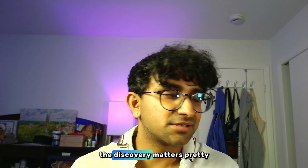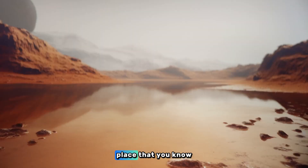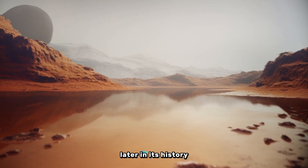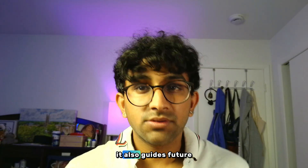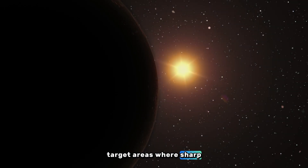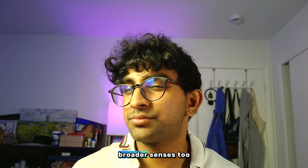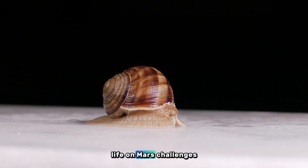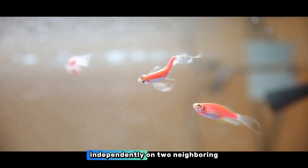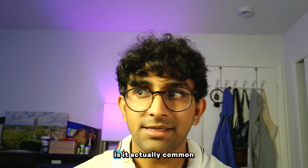Even with all these caveats, the discovery matters enormously. It shifts how we think about Mars's past — not just as a place that might have been habitable billions of years ago, but as a world that could have supported life later in its history than expected. It also guides future exploration, telling us to look at clay-rich sediments, target areas where sharp mineral boundaries preserve chemical activity, and think carefully about where we drill next. Even the possibility of life on Mars challenges us to rethink our place in the cosmos. If life could arise independently on two neighboring planets, is it actually common in the universe? Are we really not alone?